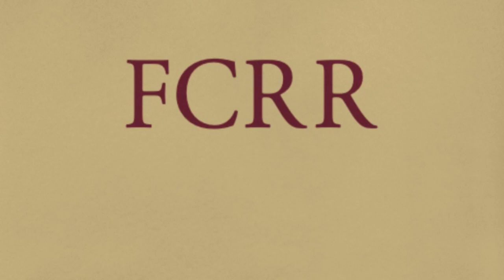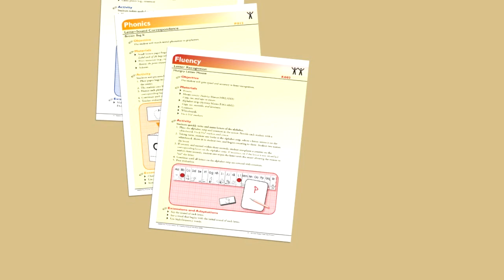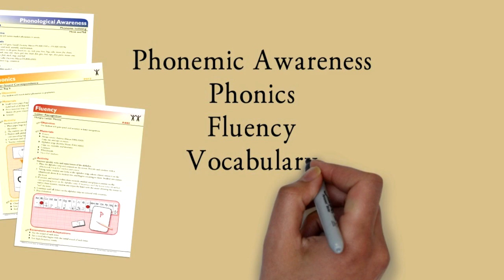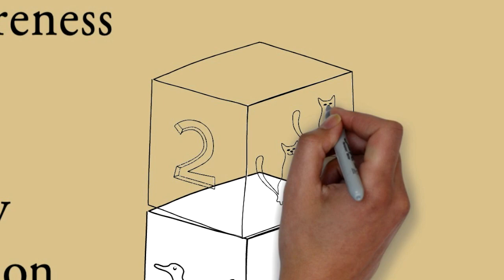The Student Center activities are fun, play-based activities that focus on five areas critical to growing children's reading skills: phonemic awareness, phonics, fluency, vocabulary, and comprehension. The activities are designed to strengthen your child's reading skills, whether they're in kindergarten all the way up to fifth grade. The activities are free, easy to use, and they're all based on evidence from reading research.